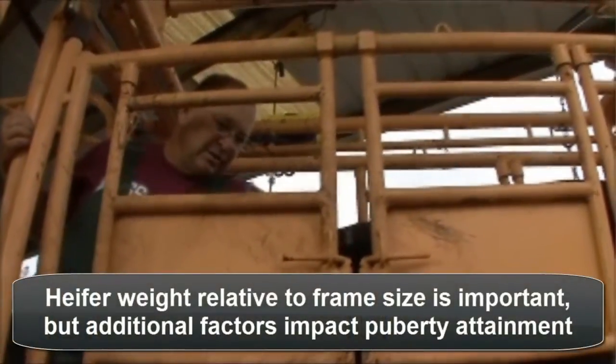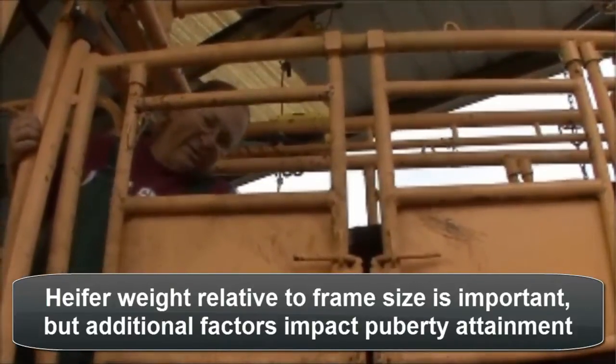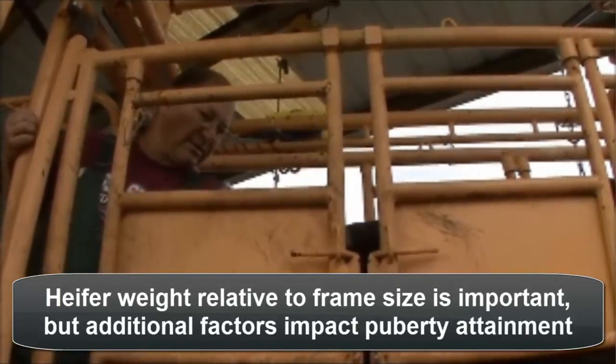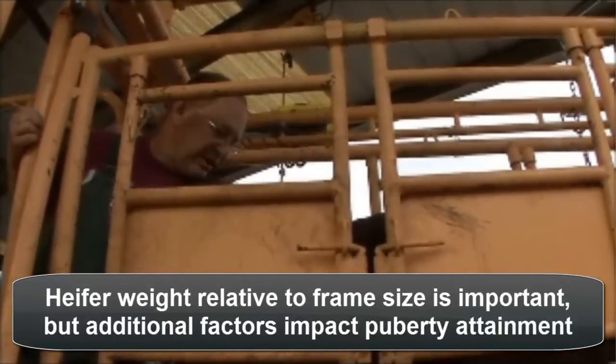What we find too is you can't just look at the heifers superficially and say the big heifers are further along in their program whereas the smaller heifers are not. Sometimes the smaller heifers will reach puberty just as early or earlier than the bigger ones, so size is not a reliable indicator of a heifer being ready to breed.